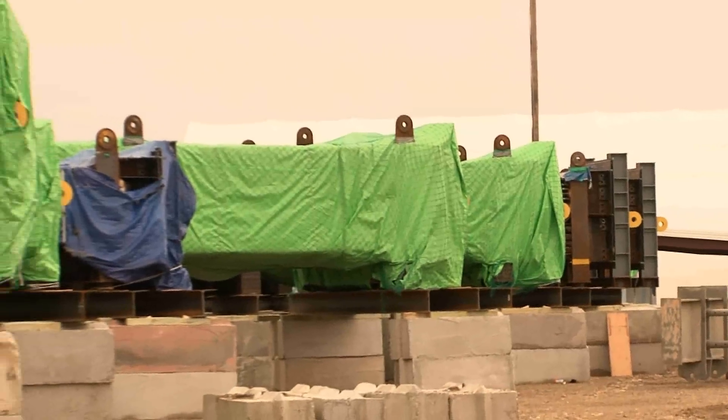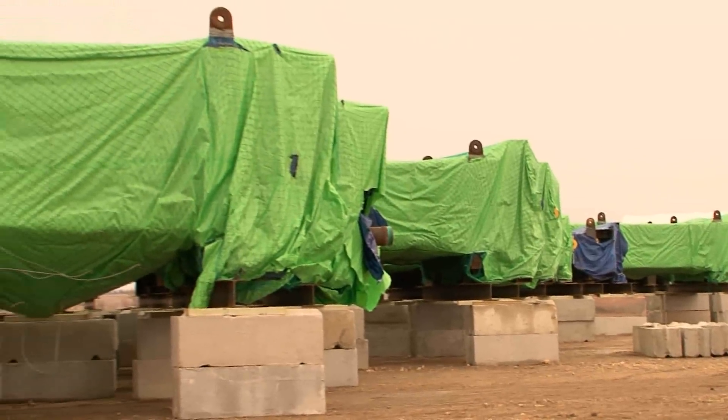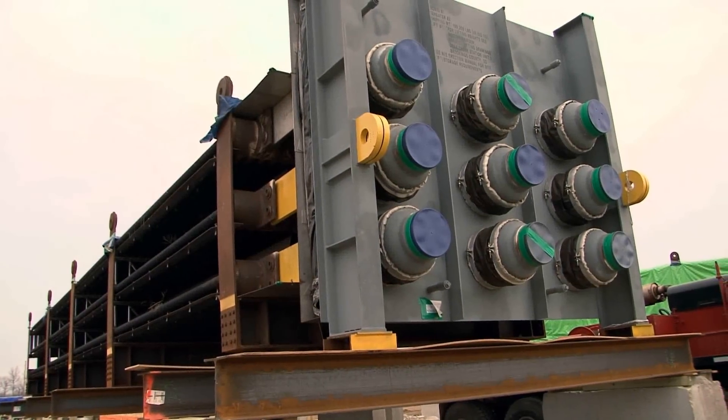These are the HRSG tube modules. Ehrman says they're similar to the tubes in a coal-based power plant's boiler. All 14 of these modules were picked off a train's trailer by Bolt Construction.